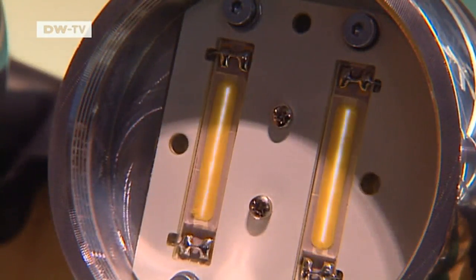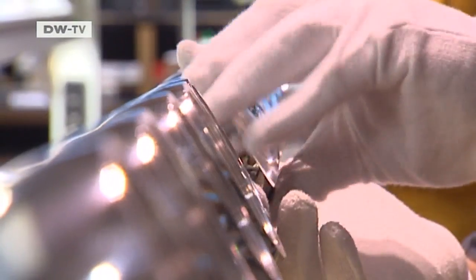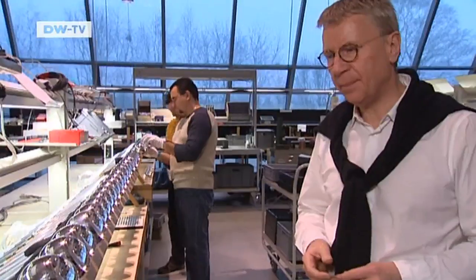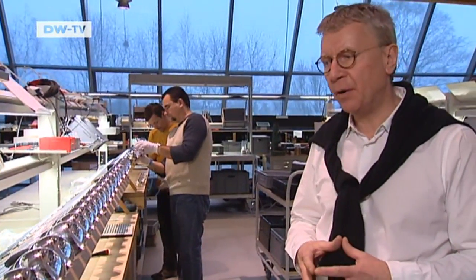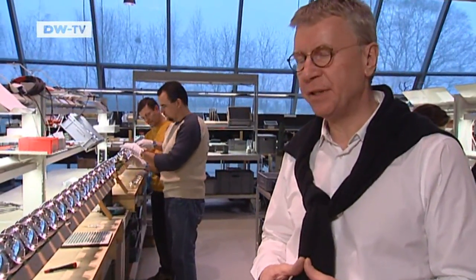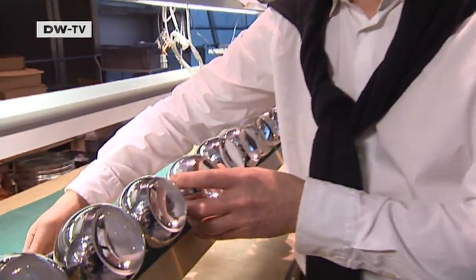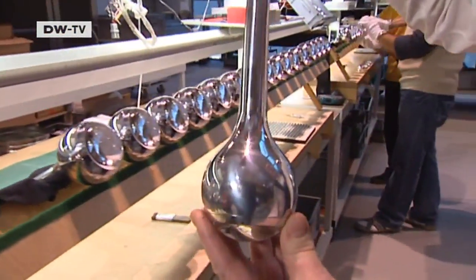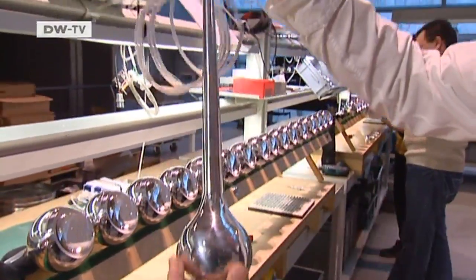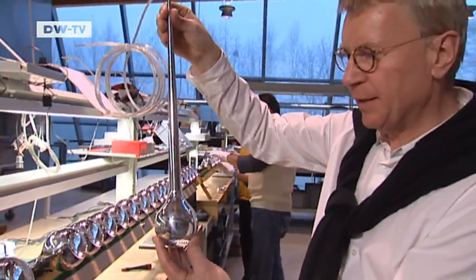Tobias Grau is now focusing on LED lamps. Light-emitting diodes are small but put out a high-quality light while using very little electricity. That opens the way for new designs. With LEDs you can build lamps that are completely enclosed. The high energy efficiency means less heat, so I don't need to dissipate so much heat. I can make a completely enclosed lamp with a large surface area, and that's enough to get rid of the heat, so we get a very high-performance lamp in a completely enclosed form.